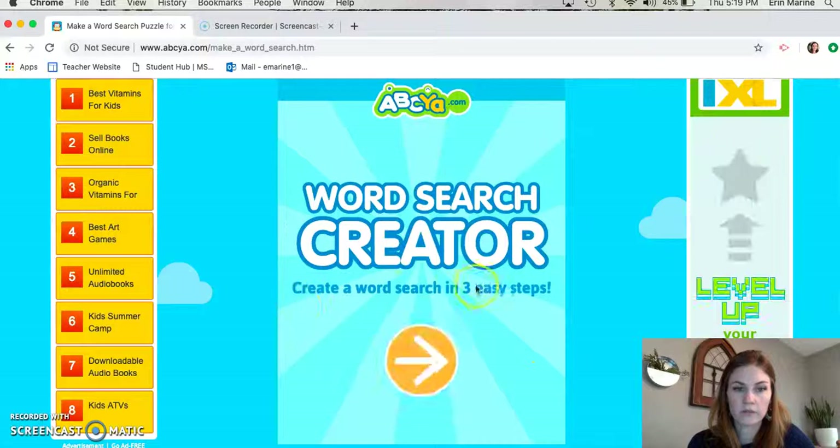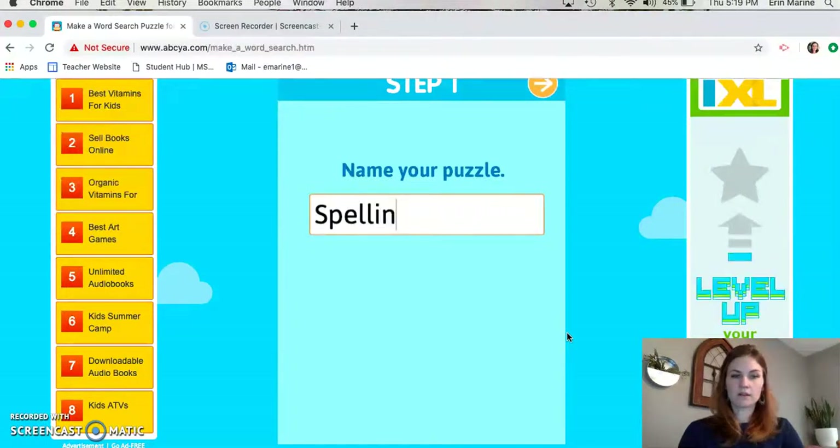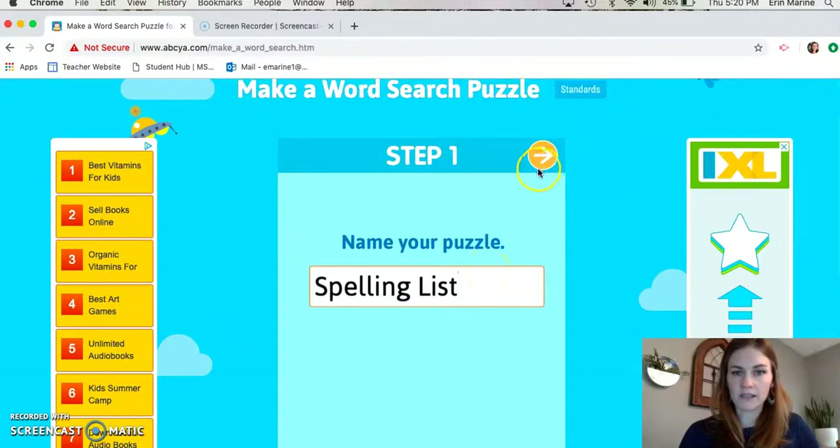Wait for it to load. We'll click this arrow button and the first step is naming our puzzle. So we're gonna name it 'spelling list'. After I put 'spelling list' I click this button here for next.